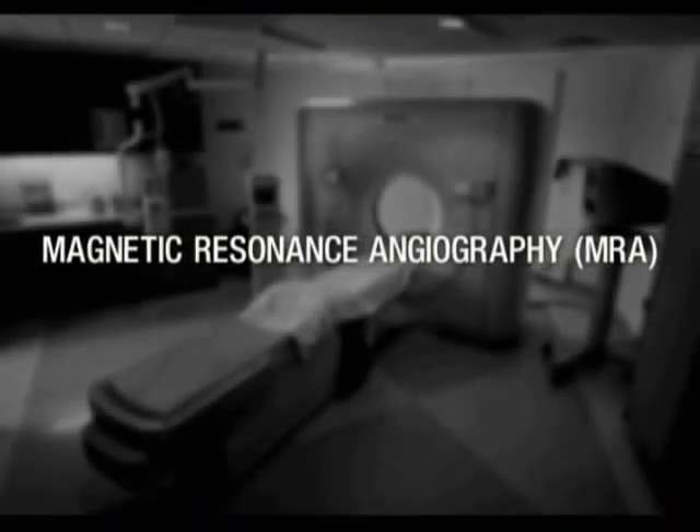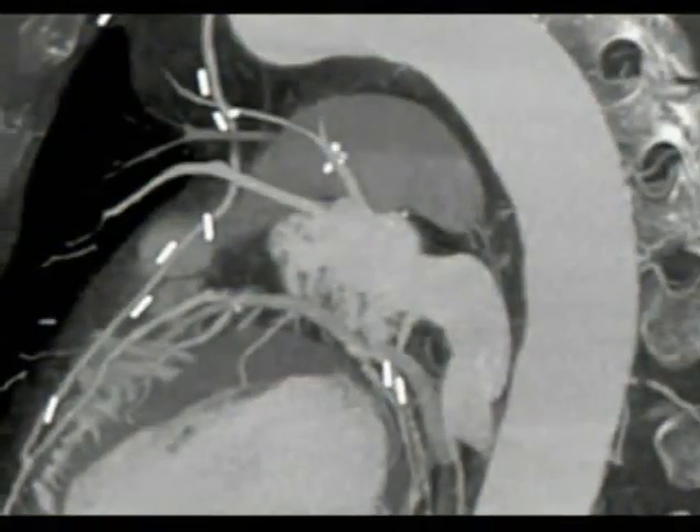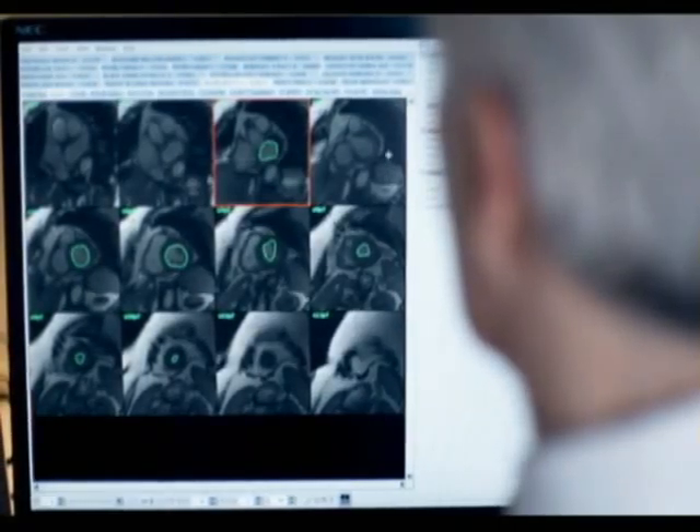Magnetic resonance angiography is similar to CT. However, this procedure uses a magnetic field, radio waves, and a computer to create detailed images of the chest area. The angiography procedure is specifically designed to examine the heart and the blood vessels entering your lungs. Physicians use these images to distinguish different types of tissues, as well as diseased tissue, to chart a course of action.